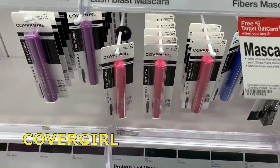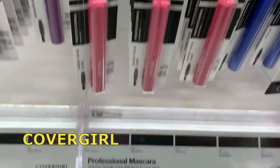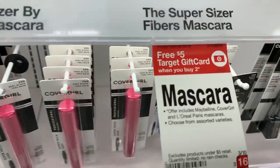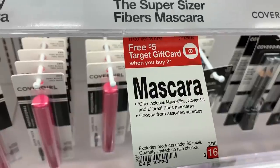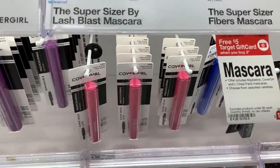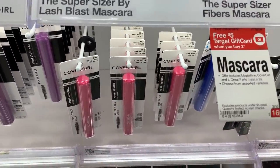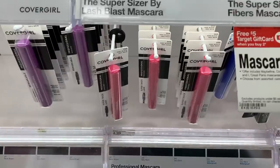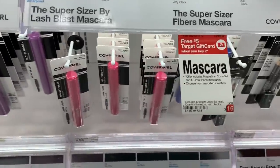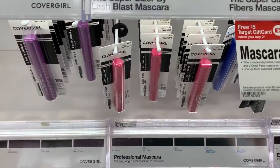Probably the cheapest deal would be CoverGirl professional mascaras, priced at $4.99 at my store. Grab two — that's $9.98. In our $2.24 RetailMeNot insert we have $2 coupons; use two of those. After both coupons you'll end up paying $5.98 and getting back a $5 Target gift card, so both are $0.98 or $0.49 each.